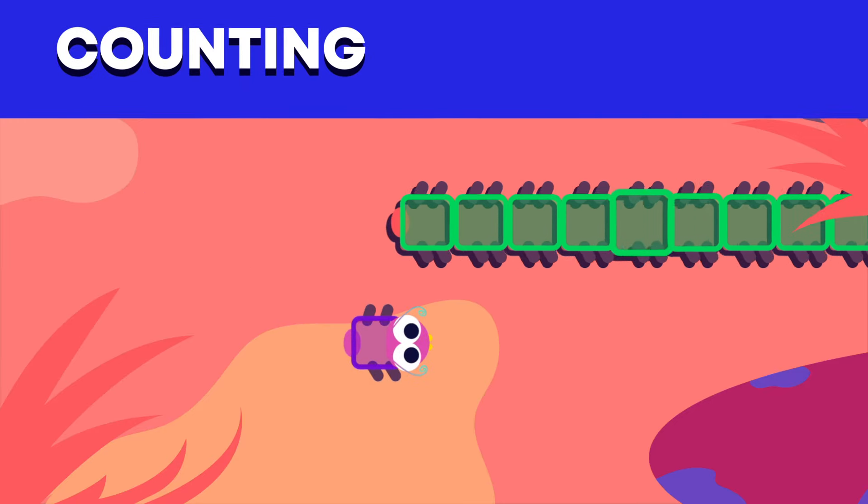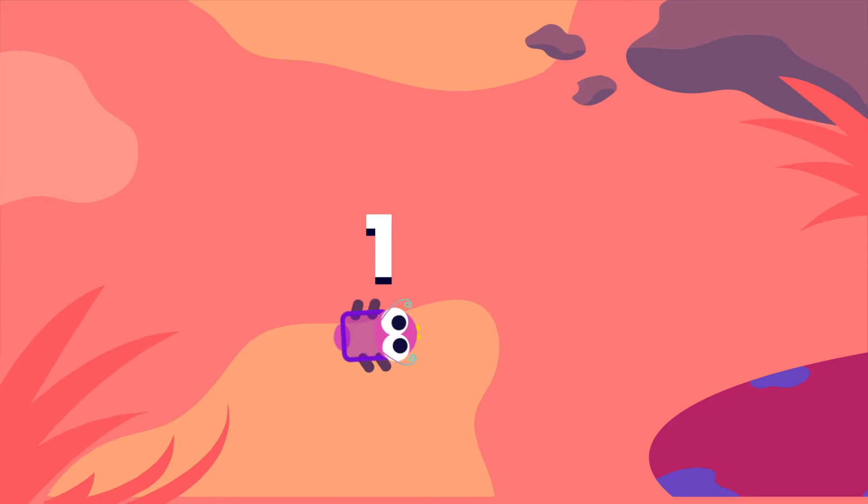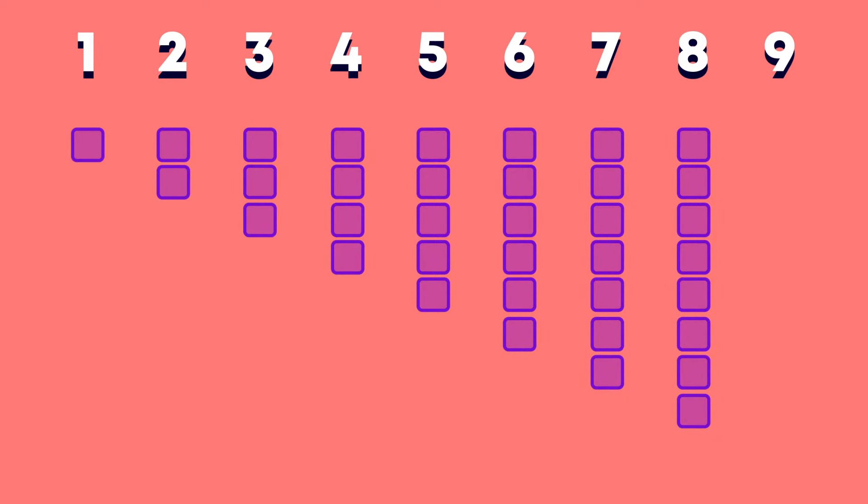Wow! Another little one has come to say hi. This block is called a 1. Each 1s block is the same as 1. We can show the 1s numbers using the 1s blocks like this: 1, 2, 3, 4, 5, 6, 7, 8, 9.